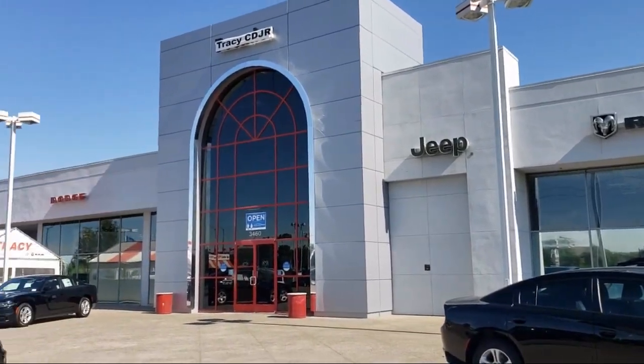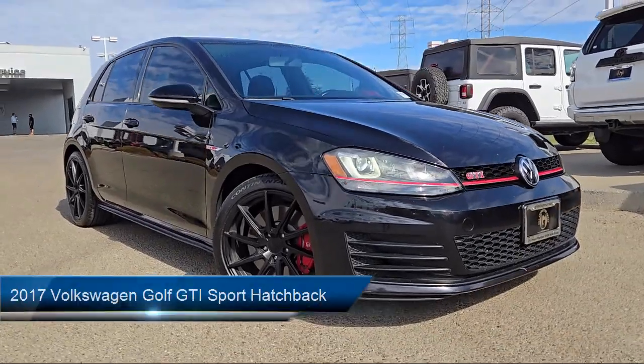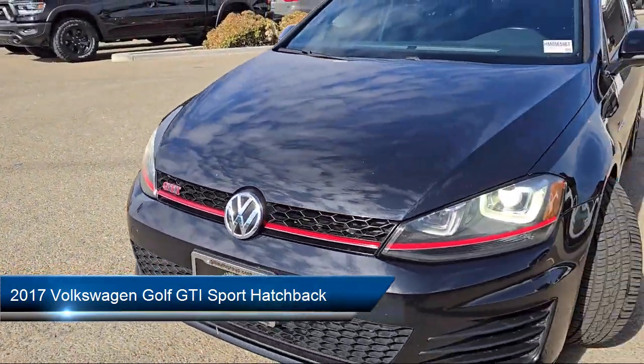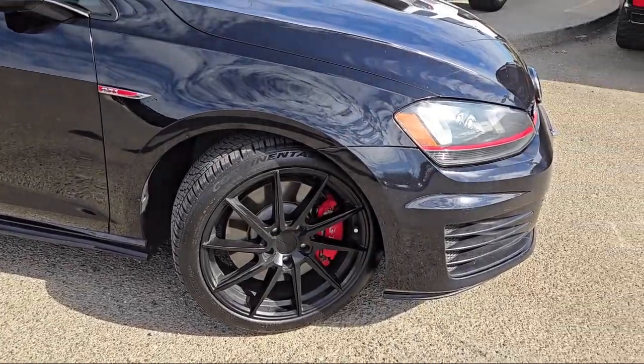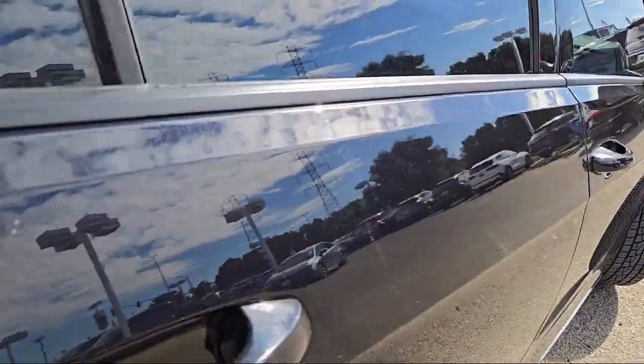Welcome to Tracy Chrysler Dodge Jeep Ram, and here's a look at another one of our great vehicles from our inventory. It comes equipped with rear-view camera, bi-xenon HID headlamps, leather steering wheel with auto tilt-away, speed sensing steering, and electronic stability control.